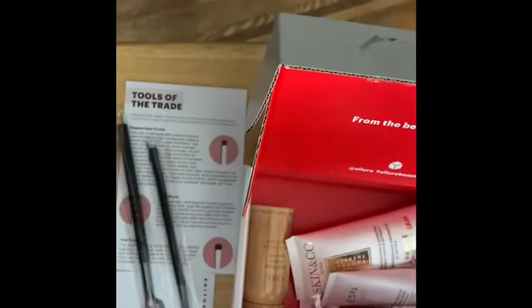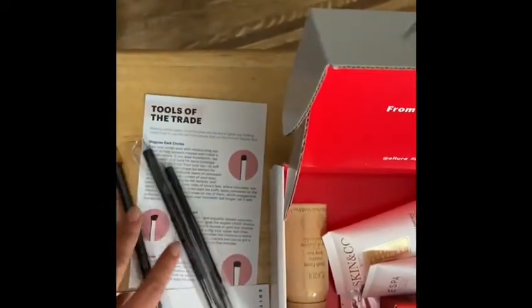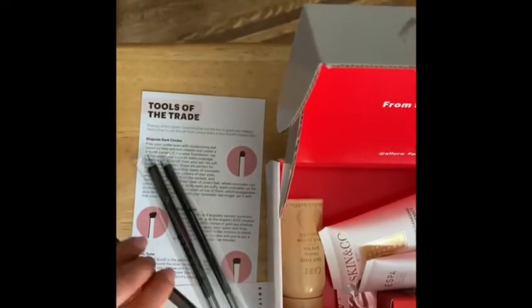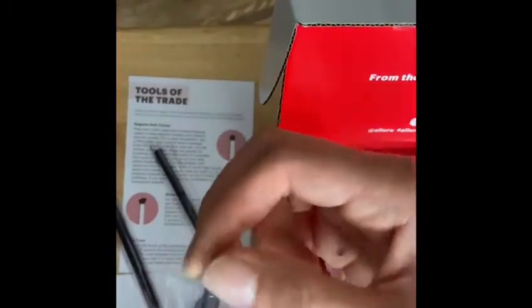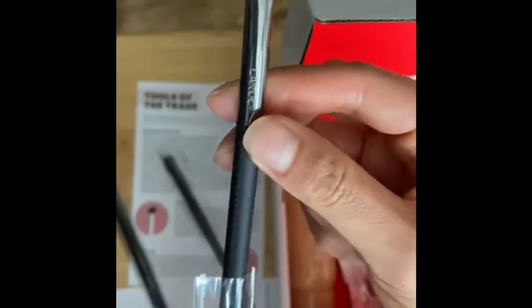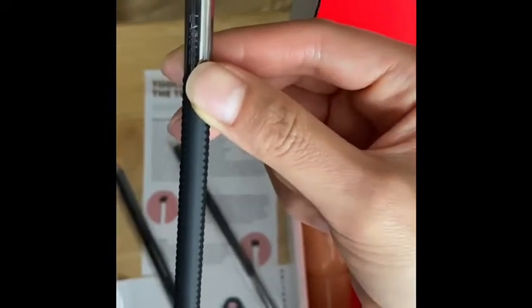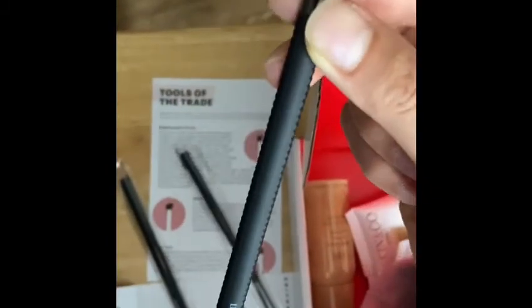One, two, three different brushes. This first brush is very soft — it's the LR100, and this one can disguise dark circles. It's a concealer brush.